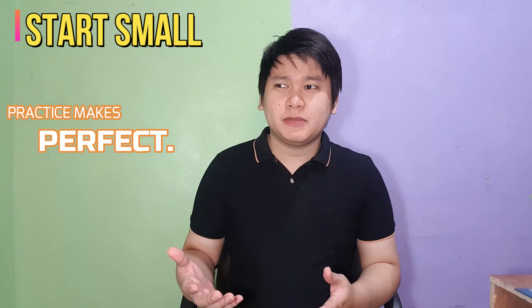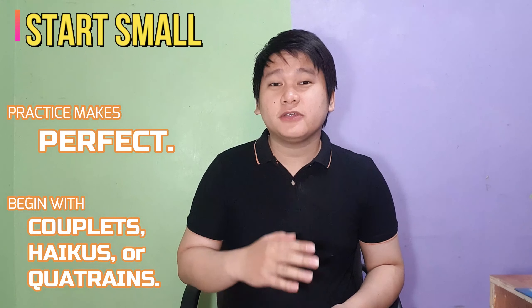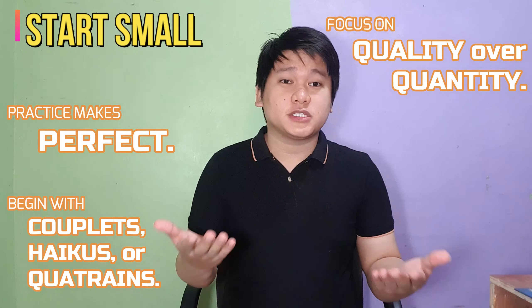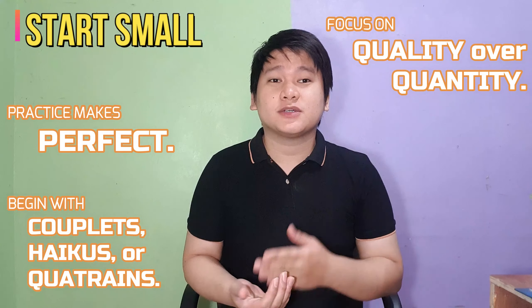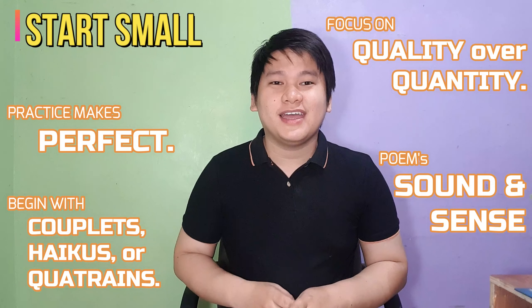Second, start small. Practice makes perfect. Begin with short poems, maybe like a couplet or a three-liner poem like haikus or even quatrains. Remember to focus on quality over quantity. It doesn't matter if your poem is long or short, as long as the quality is there. Focus on your sound and sense.